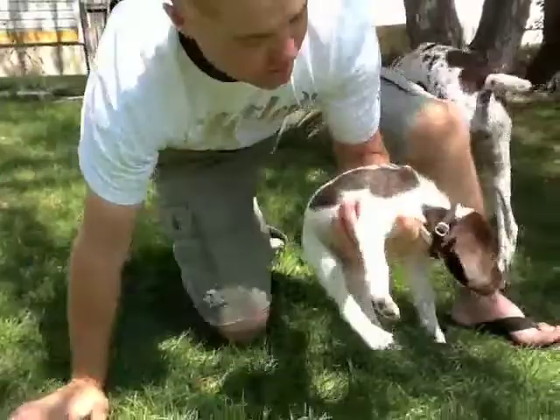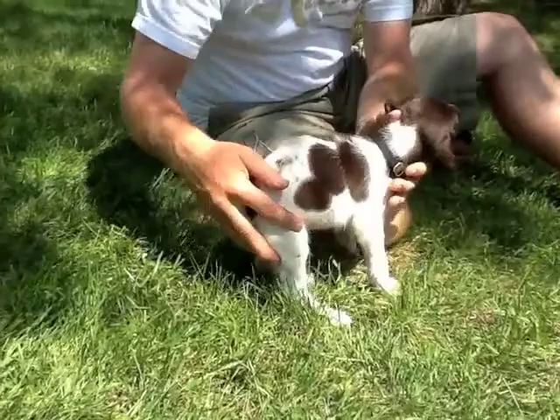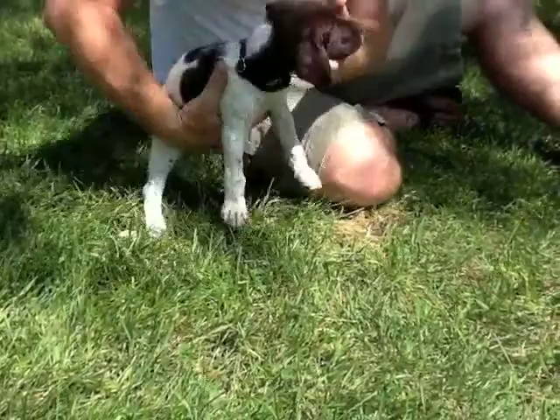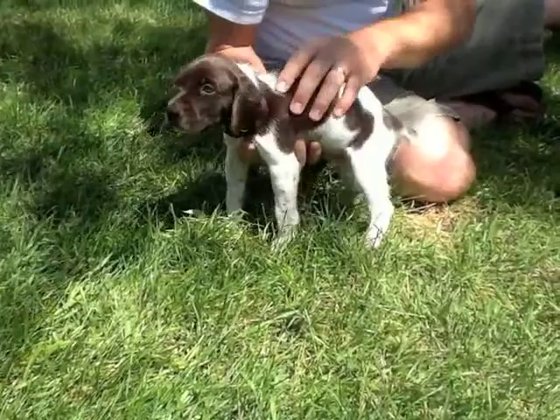This is black collar. He has quite a bit of patching — the brown spots — and then you can see a little bit of ticking, a little bit of white in the tail, and just a little bit of white on the end of his nose. Both sides are fairly patched with some nice ticking and a nice brown spot on the bum there. That was black collar.